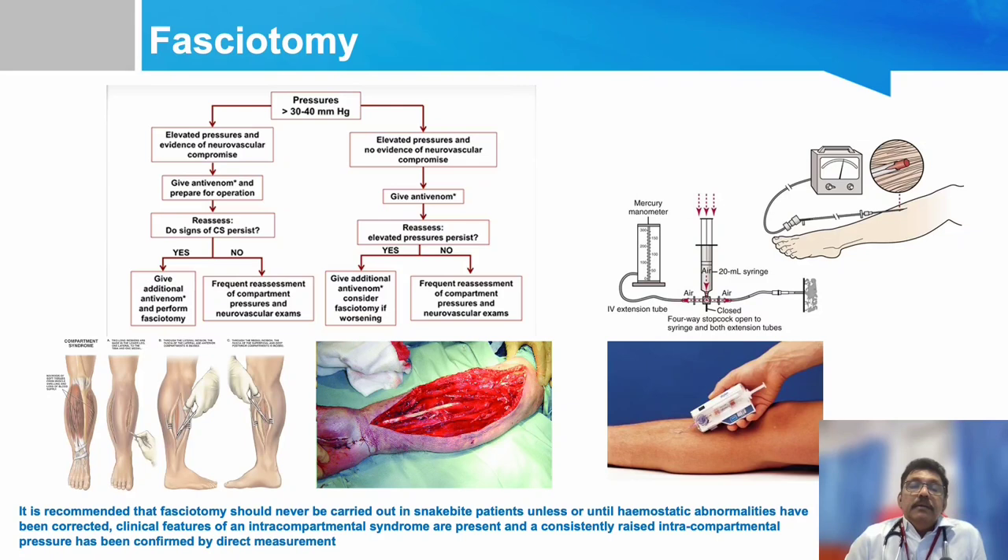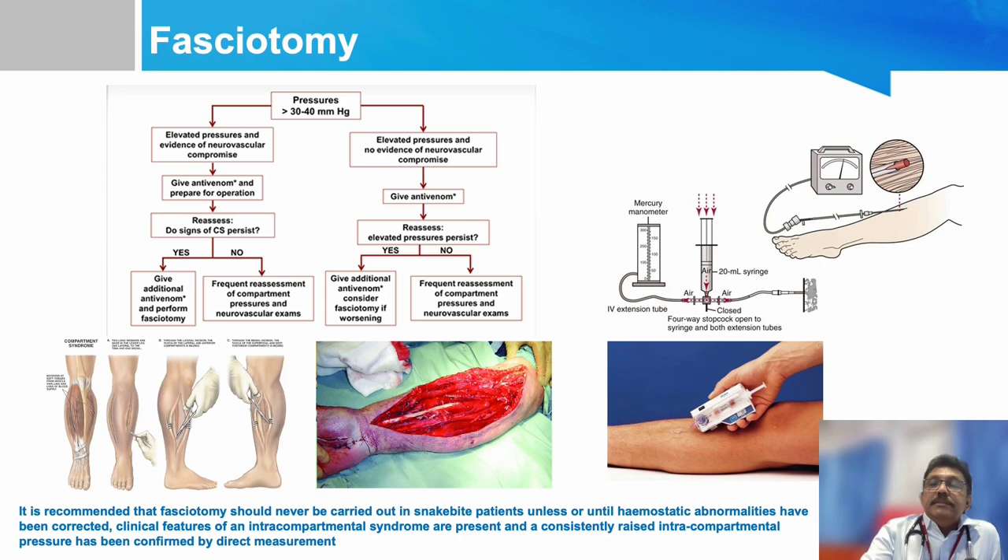Fasciotomy is required in patients with compartment syndrome. Severe disproportionate pain for the degree of swelling indicates compartment syndrome. Compartment pressure can be monitored by various methods, but in routine emergency or primary care settings these machines may not be available, so disproportionate pain directly indicates a compartment problem. Many patients with snake bite, especially viper bite, can have adrenal or pituitary hemorrhage or pituitary adrenal insufficiency. Long-term complications are well known, and some patients may require long-term hormone replacement therapy. This is very important — never forget these long-term problems of snake bite.